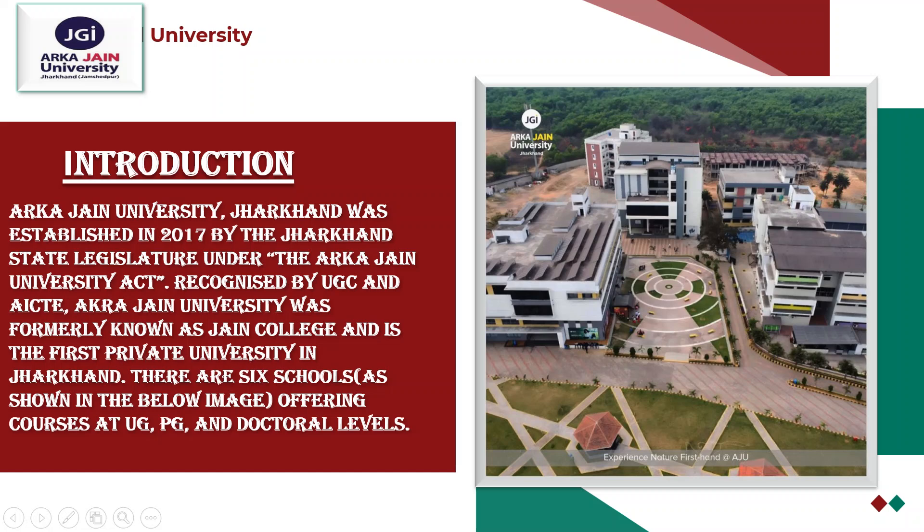It's the first private university in Jharkhand. This is the first private university in Jharkhand.